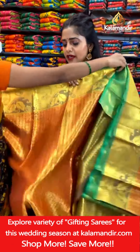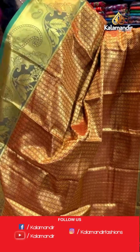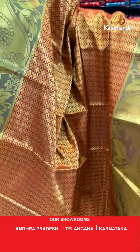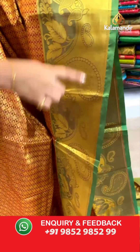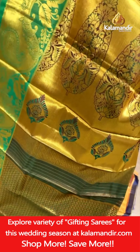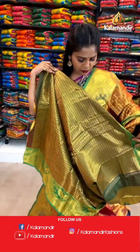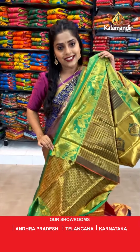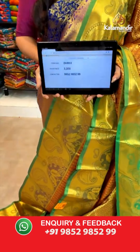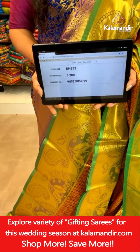The next saree is ready — I was going to show you a red saree, so red and green combination. Check out the body — it has brocade pattern with gold zari weaving on the entire saree. Next up is the border in green color with paisley and floral design with lines all over. Then comes the pallu — maroon and green combination with a large leaf shape design all over the pallu in gold zari weaving. For the blouse piece, a brocade blouse piece with a zari border. Saree code DH853, offer price 3,200 rupees. To place an order, take a screenshot and send it to our WhatsApp number 9852985299.